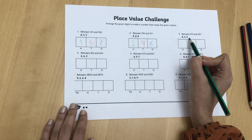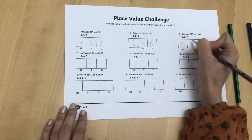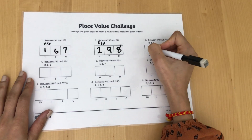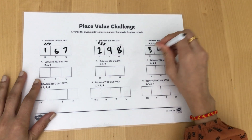You could ask your child to simply record their answers directly onto the sheet. Maybe they could use a different coloured pencil for each value. Why not laminate the sheet? This way your child can use it over and over again.